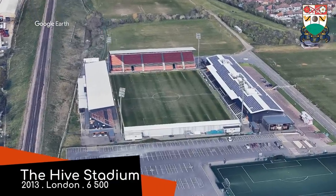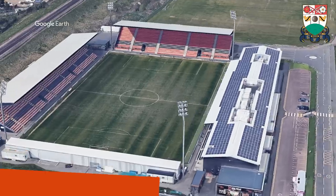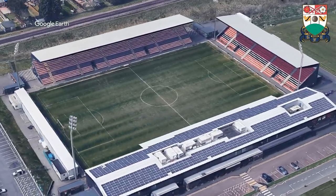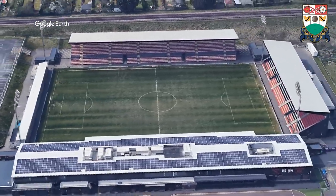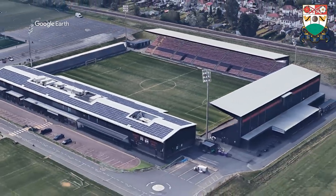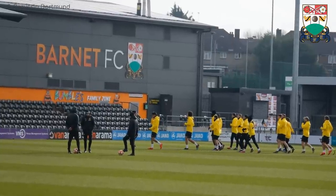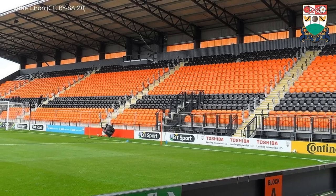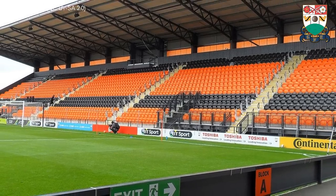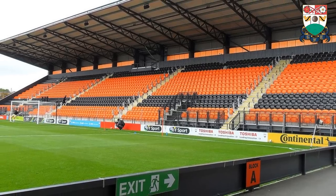The Hive Stadium, Barnet. This modern stadium is one of the best in the league in terms of amenities, but it had a bit of an odd development. It was initially intended for use by Wealdstone, another club in the league, back in the early 2000s. But things didn't work out financially, and it wasn't until 2013 that the stadium was finished — albeit as an altered design and for a different club, obviously. I prefer Barnet's colours, and the Hive Stadium is a pretty cool name.